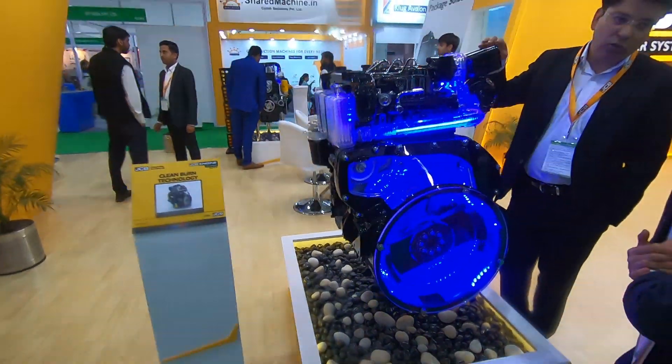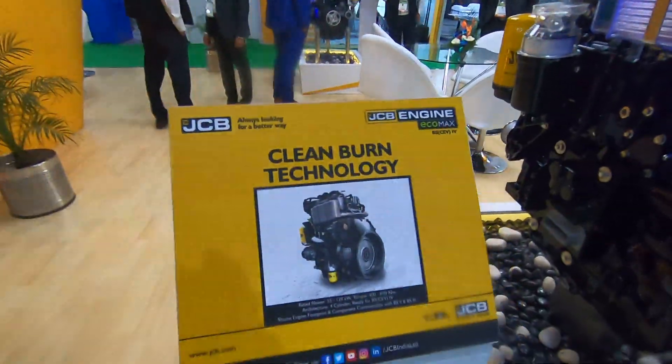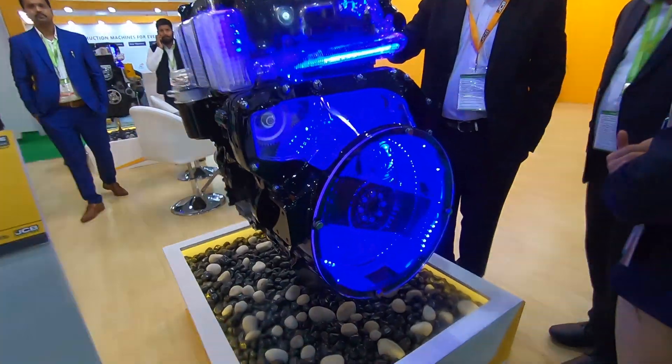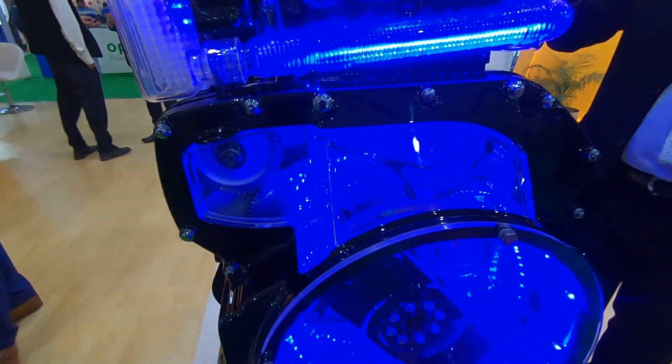This is the JCB company. It's a cut section with lighting. How does this engine operate? Selective catalytic. Lighting is also visible.